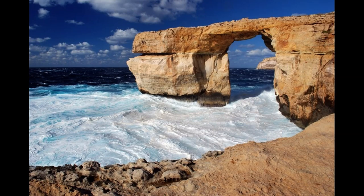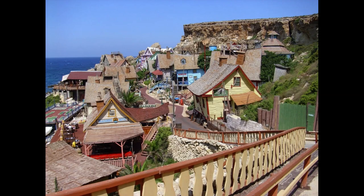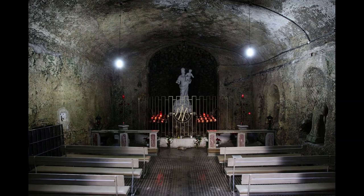Blue Lagoon: swim and snorkel amid breathtaking beauty. With its bright white sands and shallow, turquoise water, the Blue Lagoon on little Comino Island could have been plucked straight from the Caribbean. The lagoon, only accessible by boat, is rated Malta's top spot for swimming, and is ringed by sun-warmed rocks where you can bask before your next delicious dip.